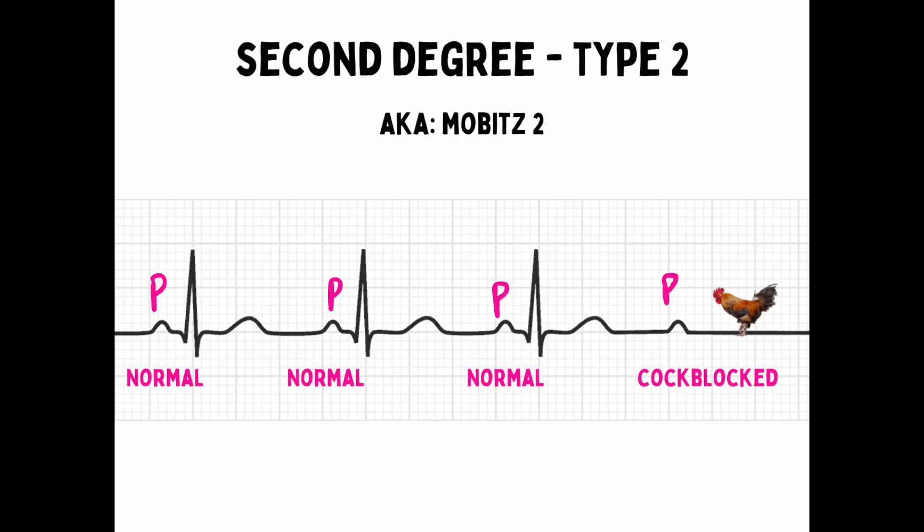Second-degree type 2, also known as Mobitz 2, tends to be a bigger deal and indicates a higher level of cardiac disease. Here you have normal P-waves with normal QRSs, but sometimes you get a P-wave that can't fire off its load. That's why they say: normal, normal, normal till one falls through — you're in Mobitz 2. This can also happen at regular intervals, which is why you'll hear things like a 2-to-1 block ratio or a 3-to-1 block ratio.